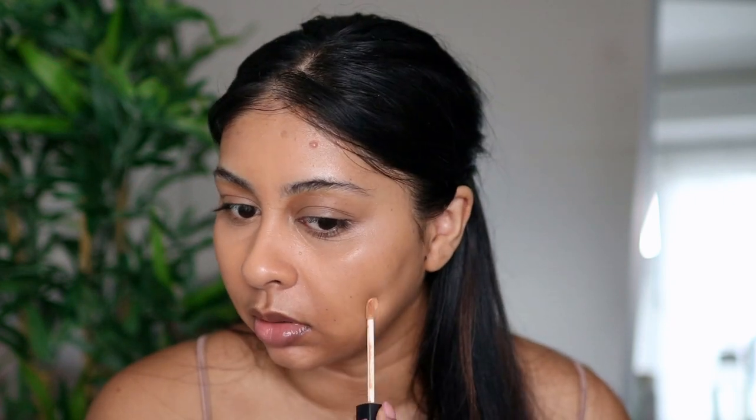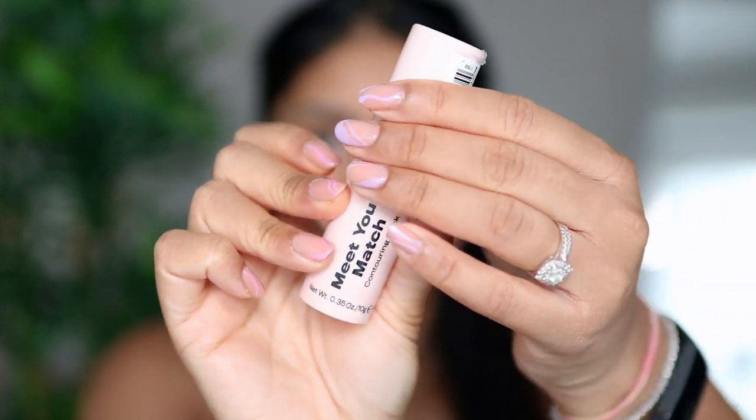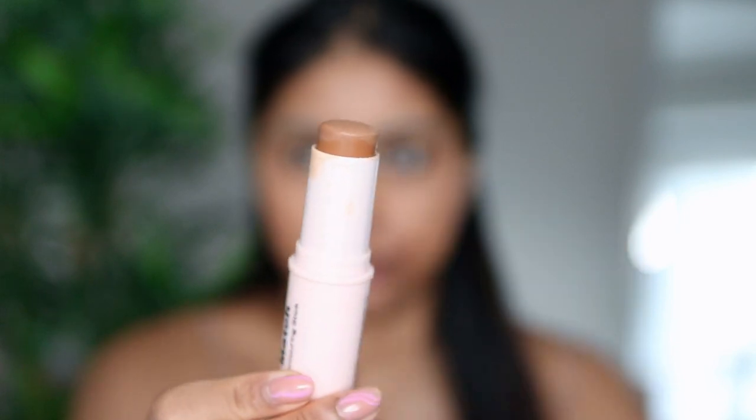I'm going to put a little bit of concealer on my spots. I'm now going to use the Misguided Contour Stick in the shade D8 and just blend it with my sponge.